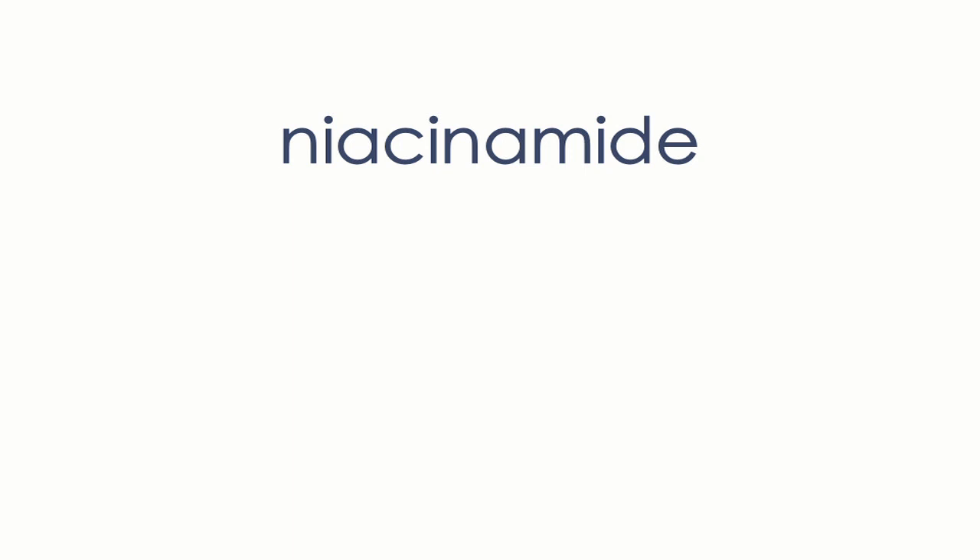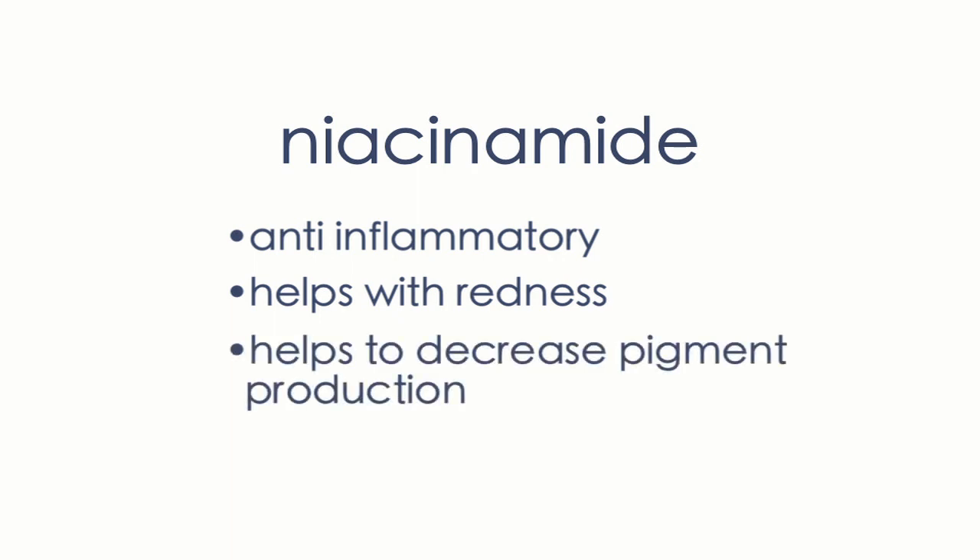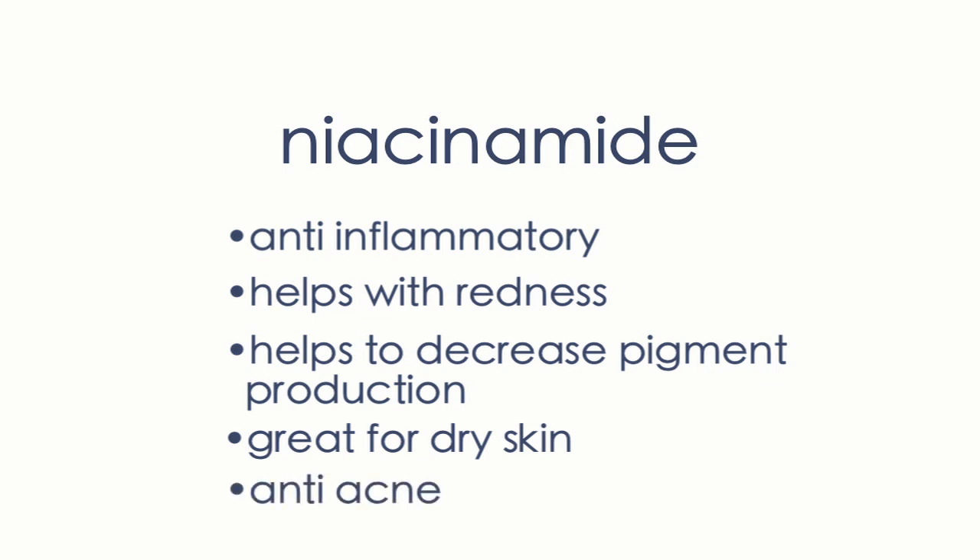Another vitamin getting a lot of attention lately is a B vitamin called niacinamide. Niacinamide is anti-inflammatory, so it helps with redness, decreases pigment production, is great for dry skin, and is also anti-acne. It's a fantastic topical for patients with dry, sensitive skin or for patients with acne.